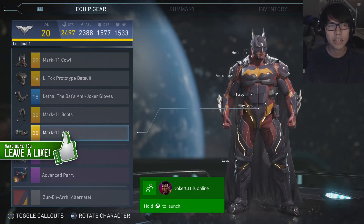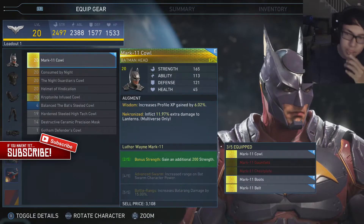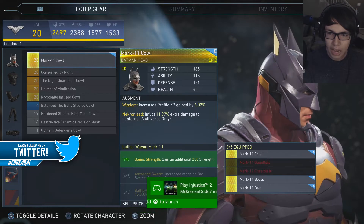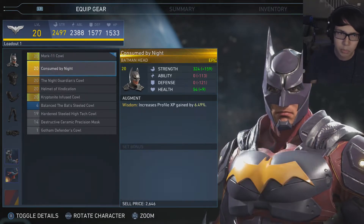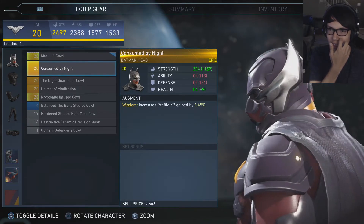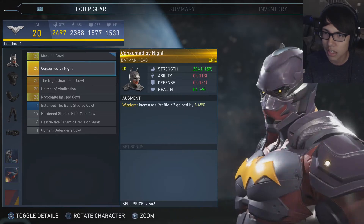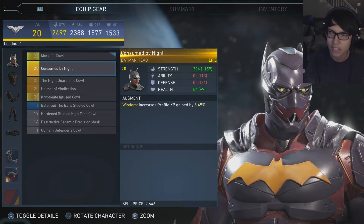So let's start off with showing some of the gear pieces. We have the one I picked up from story mode — the Mark 11 cowl. I only have three pieces to the whole gear set; we still need the gauntlets and the chest piece. Then we also have the one from Consumed by Knife, where it looks like he's apparently Batbot — his mouth is covered, he looks a little creepy, with tiny ears and creepy eyeballs. He looks dead inside.